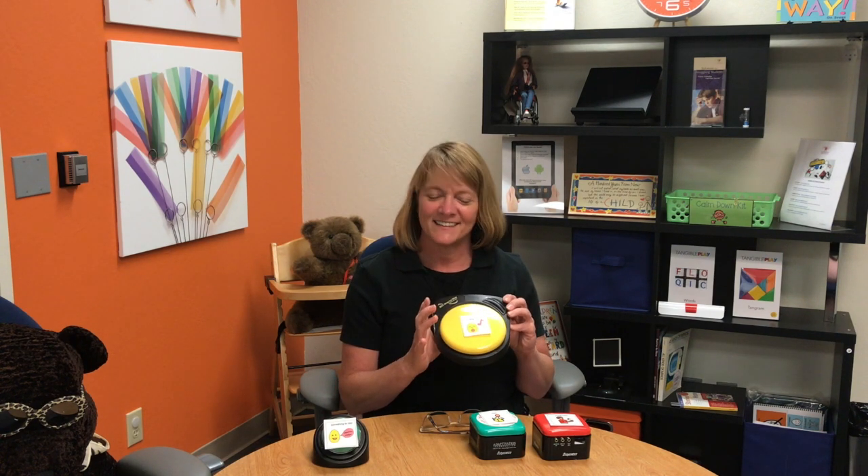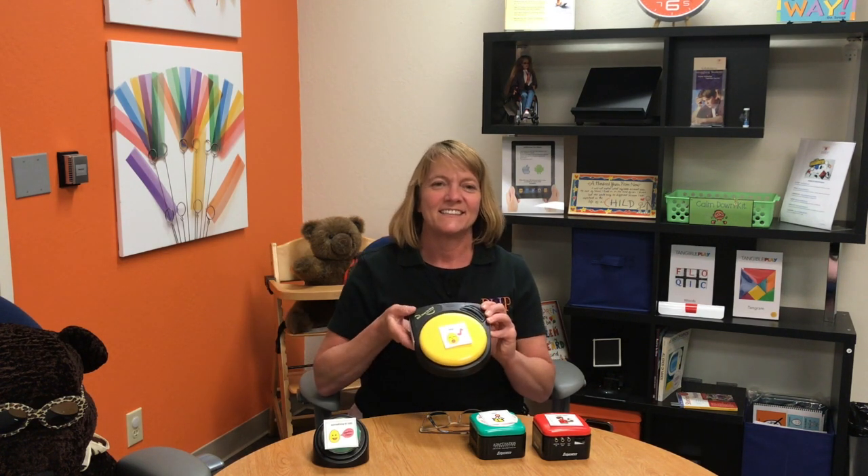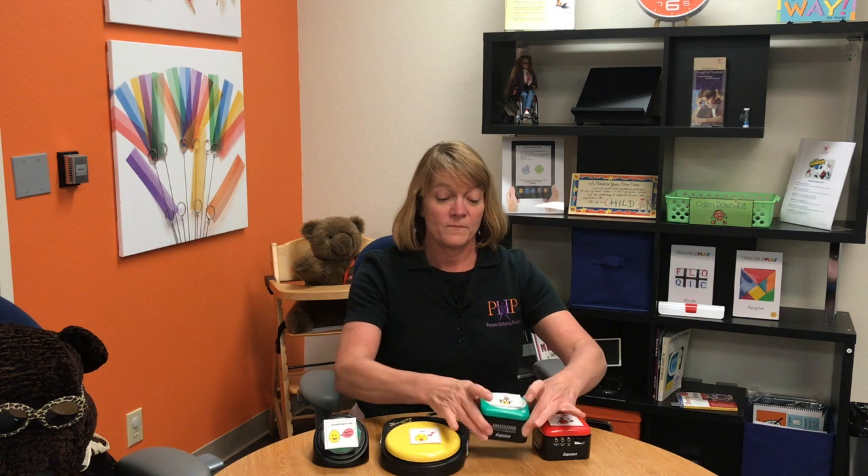For example, the child can use it to help you sing a song. "The itsy bitsy spider went up the water spout. Down came the rain and washed the spider off." Or, the child can use it to help you read a story. "Down by the bay. Have you ever seen a..." You can even use it to have the child call you over. "Hey! Come here!"